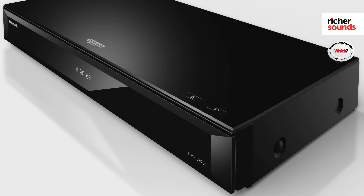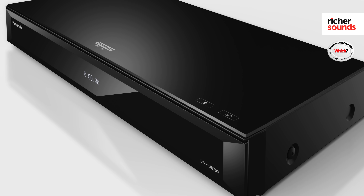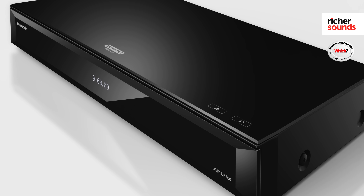The other day we tested the DMP-UB700 in the demo room and the picture was superb. We were using Star Trek Beyond — the blacks were inky black, with plenty of detail in the shadows and the motion was beautifully accurate and smooth.